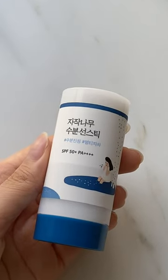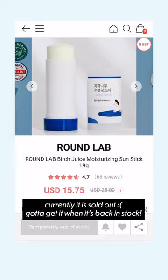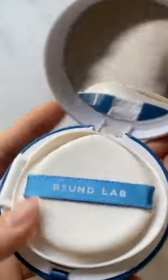Thank god they still have the Birch Juice Moisturizing Sunstick in stock — it's at a bomb price right now at $15.75. You can get in on the sunstick right now. It has no white cast, it's so hydrating, and it just glides on smoothly.